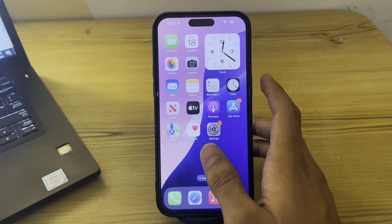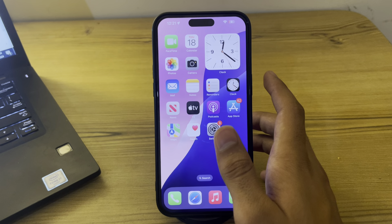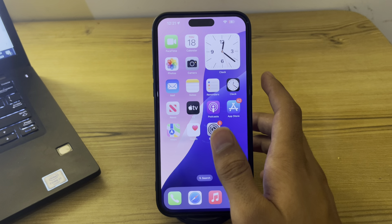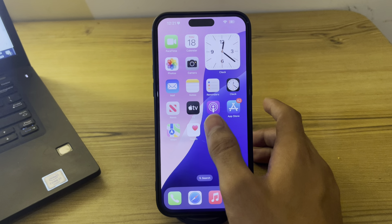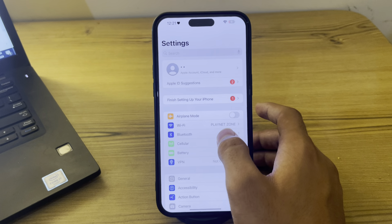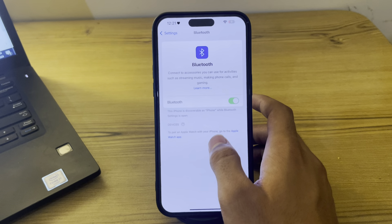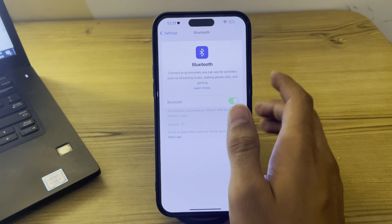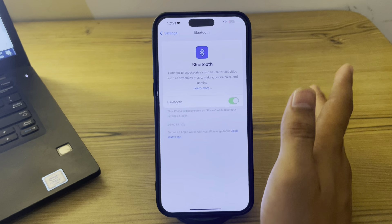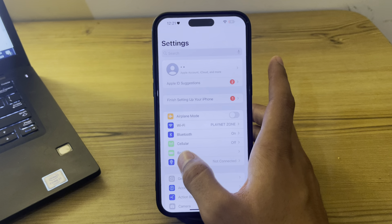Next, forget and reconnect the Bluetooth device. If you're having trouble with a specific Bluetooth device, forgetting and reconnecting it can often resolve connectivity issues. To do this, open Settings, go to Bluetooth, find your device, tap on it, select Forget This Device, and then reconnect it.